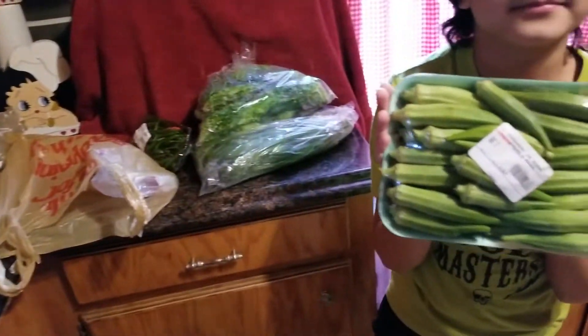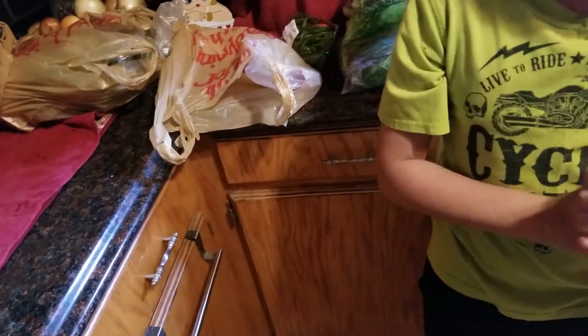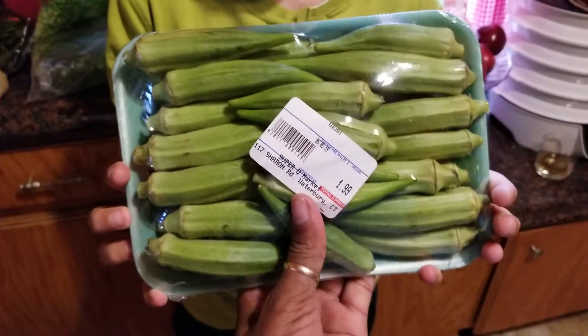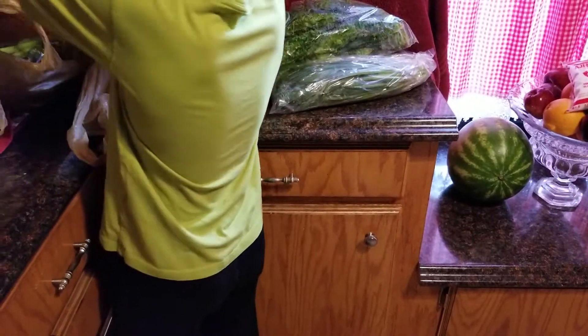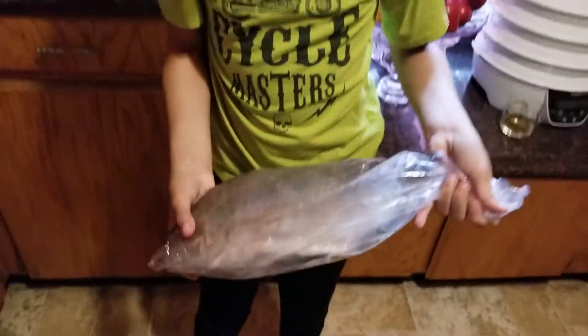Then I got some okra to put in soup. That packet of okra was $2. They make people eat right — $2 okra is a good deal.